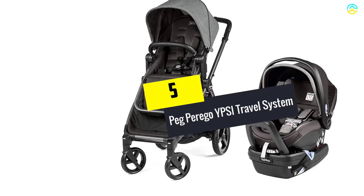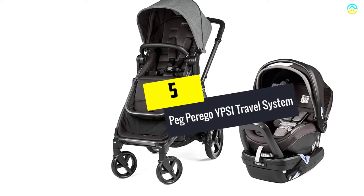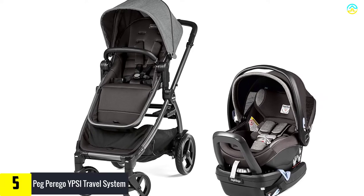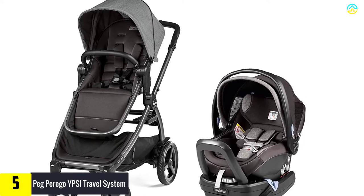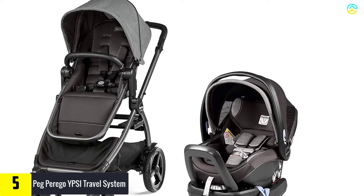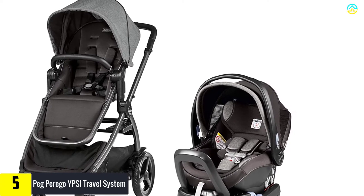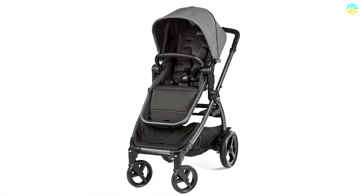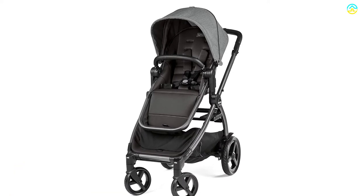Starting at number 5, we have the Peg Perego YPSI Travel System. This car seat stroller combo features a stylish, sleek, and fully functional travel system which provides everything parents look for when traveling with their little one. With a measurement of 20 inches wide, it is the ideal alternative for adventures in limited space.